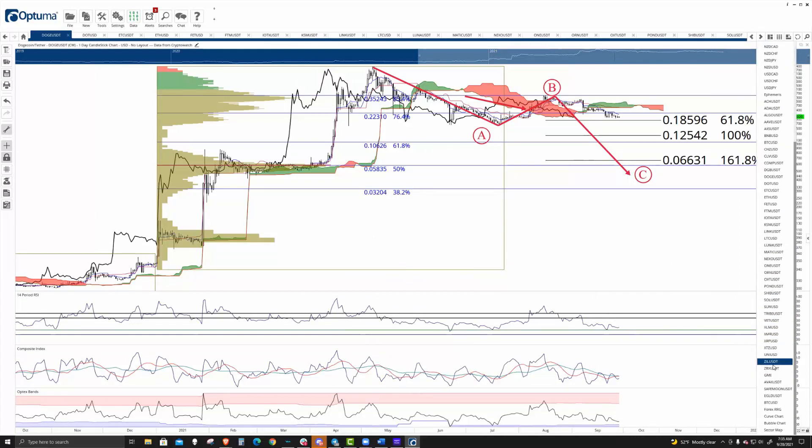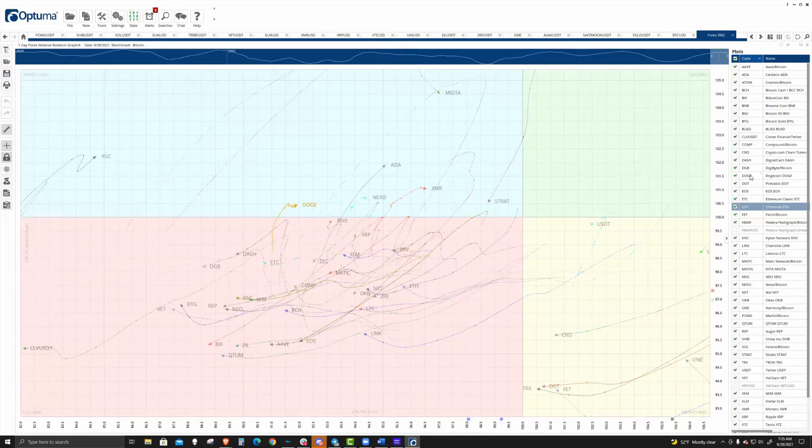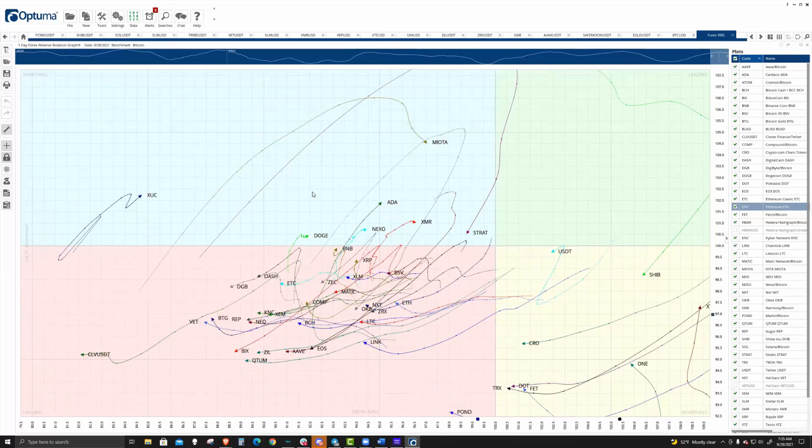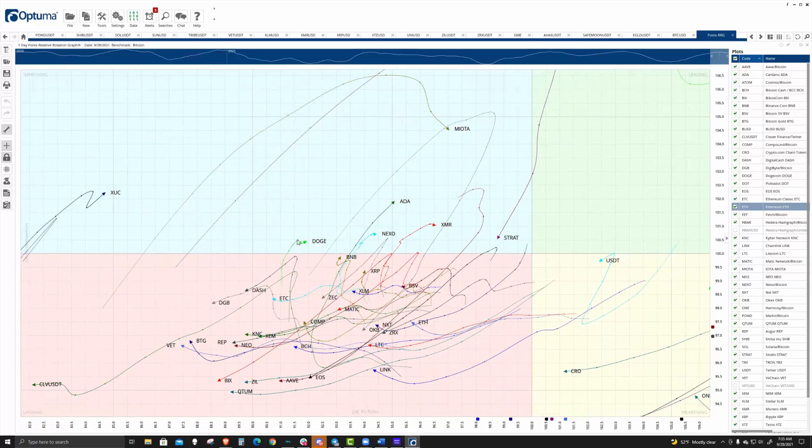When I look at the relative rotation graph, Doge is currently in an area where it could outperform the market from a bullish perspective compared to its peers. But the aggregate market seems very bare still. That is kind of my outlook on it going into the remainder of the week.